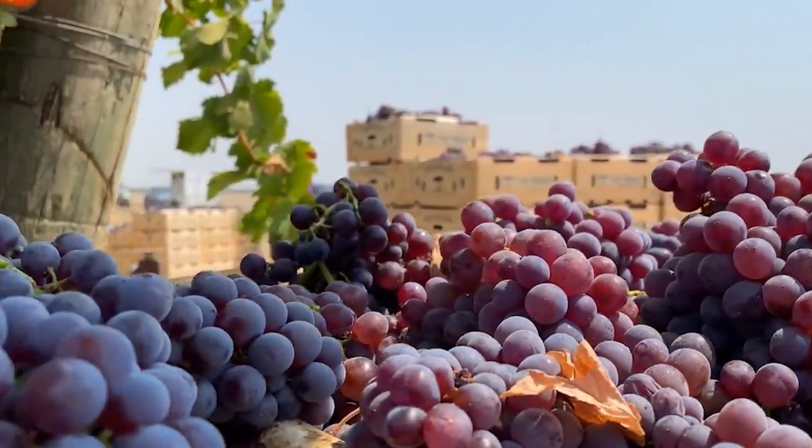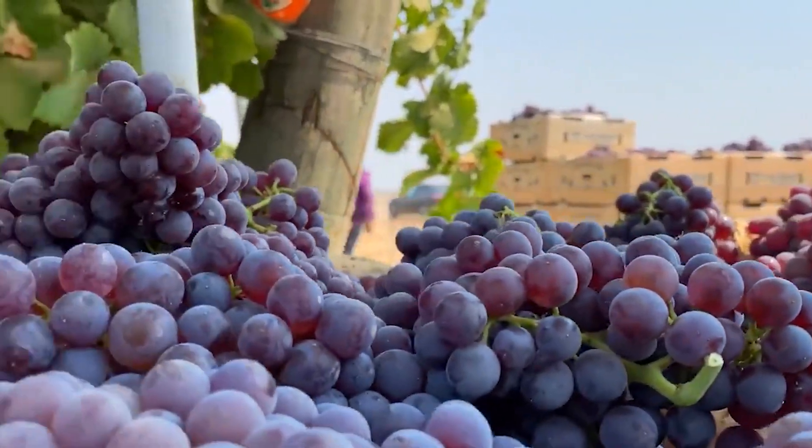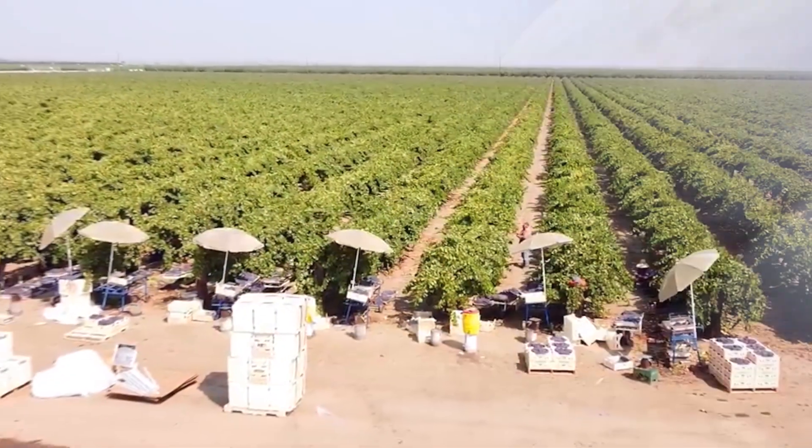Hello, my friends. Today we'll go to grape farms in the U.S. state of California to see how billions of grapes here are cared for and harvested.